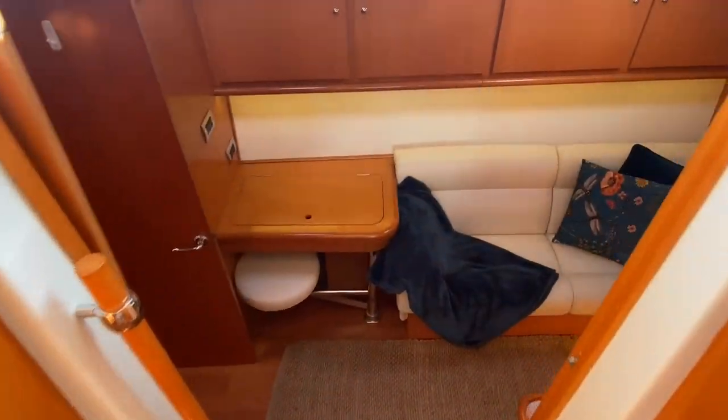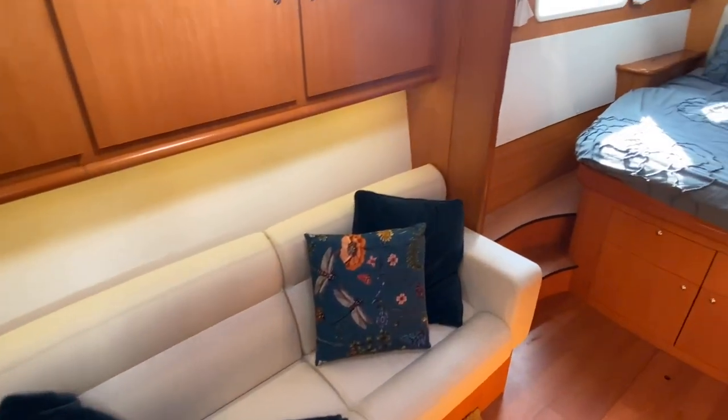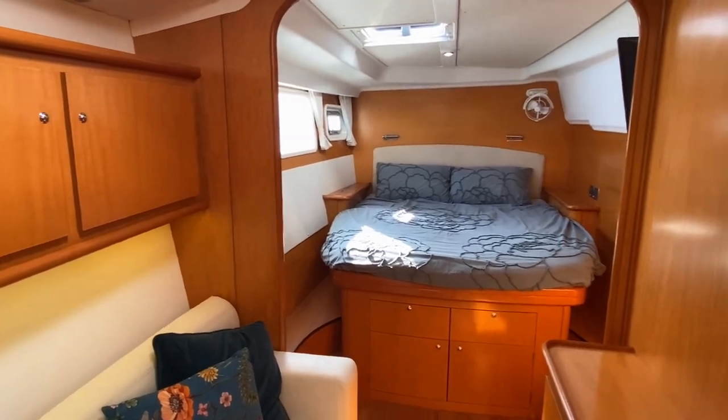The three cabins are all en suite with sizeable scenic hull windows and overhead opening hatches to ensure ventilation and the feeling of light and space.